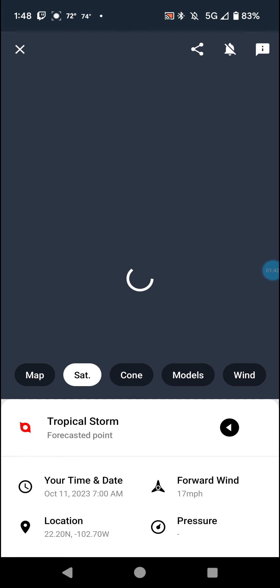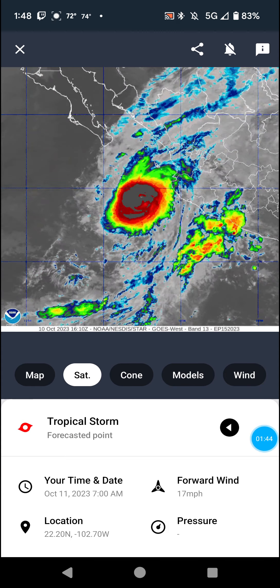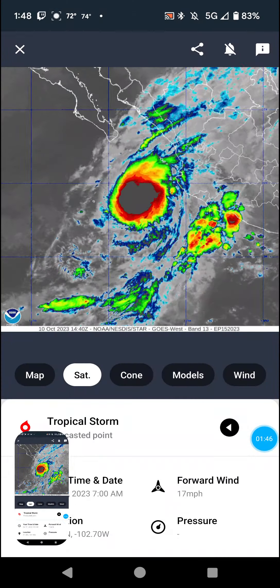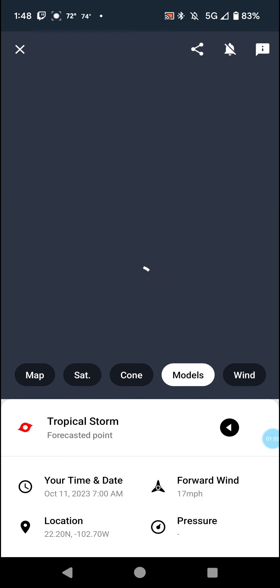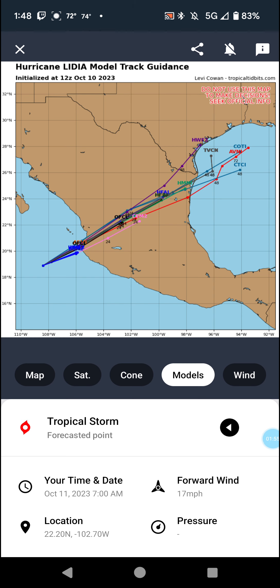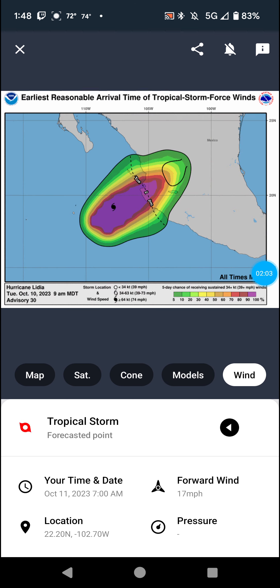Looking at satellite imagery, the cone shows hurricane warnings and tropical storm warnings. Models do have it going into the Gulf, which could lead to some issues with it possibly reforming. And we've got winds to watch as well.